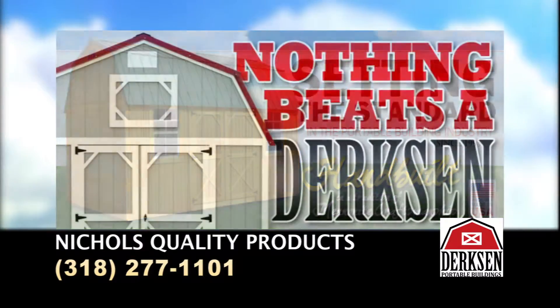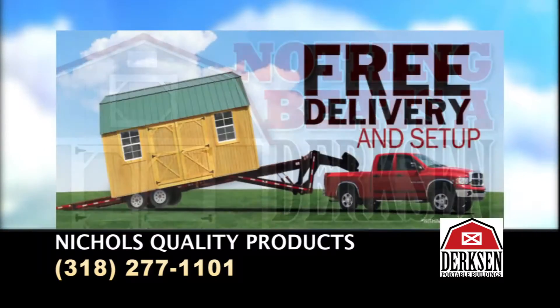Our walls, floors, and runners are treated to resist termites and decay. Nichols also offers free setup and delivery.